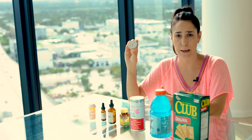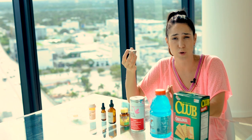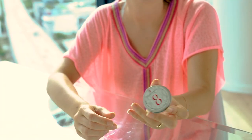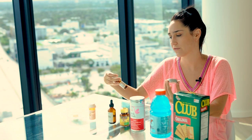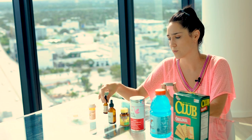Last but not least, lip balm. When I first got pregnant I started to notice my lips got really really dry. Apparently all the fluids in your body are going to the uterus, so the rest of your skin and lips get dry. That's also why the vitamin E oil is really good, and it's also great for stretch marks.